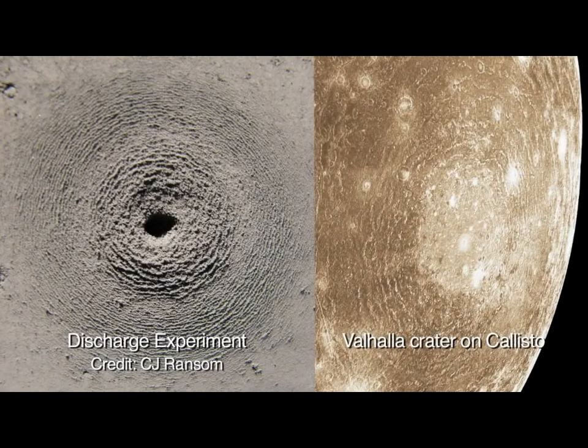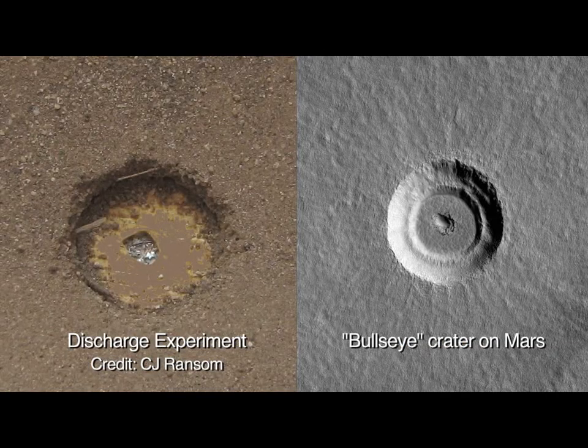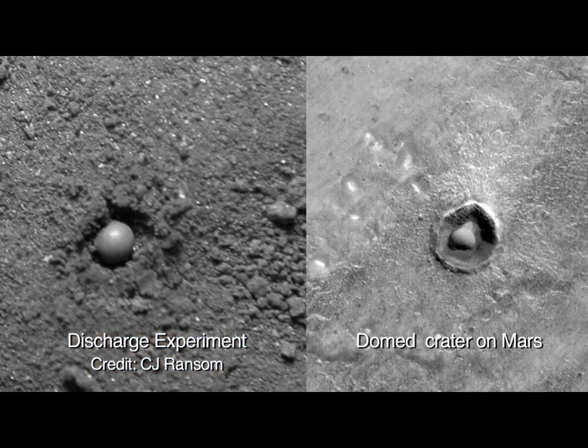Dating back decades, various experimentalists have replicated through electrical discharges different types of craters — from those indistinguishable from impact craters to anomalous craters that continue to puzzle planetary scientists. In some instances, an electrical discharge may be the only process capable of producing all of the features of certain craters.